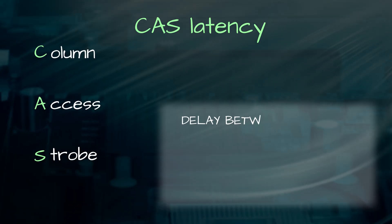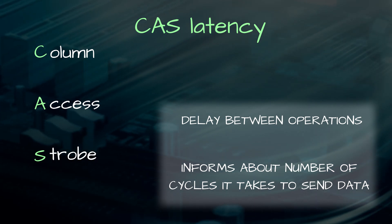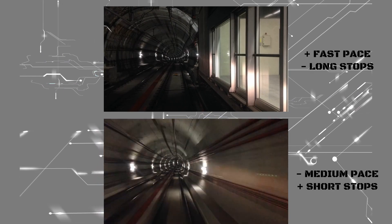A thing to note: when we talk about effective RAM speed, it is important to also consider CAS latency. This is a delay between RAM receiving a command and actually being able to respond. In some cases, really fast RAM with high latency may have worse performance than slower RAM with lower latency. We can look at this like a train that goes really fast but has to stop at each station for 10 minutes, versus a train traveling at a moderate speed but carrying out stops in under five minutes — so you need to balance between the two.